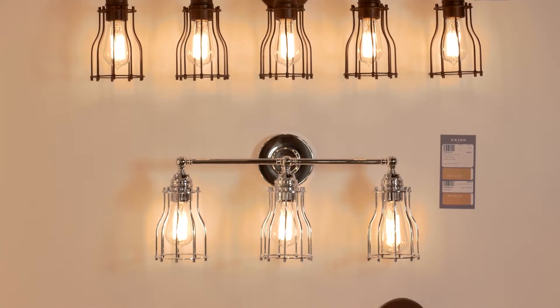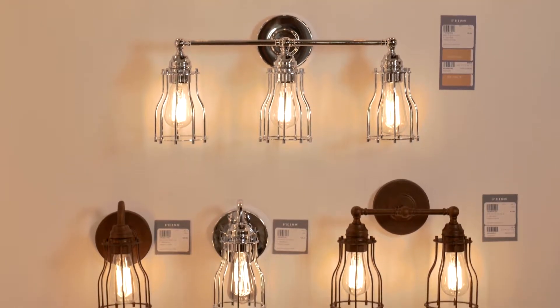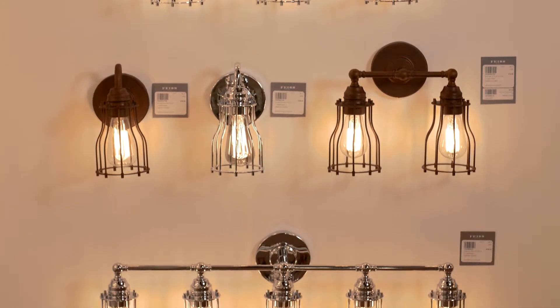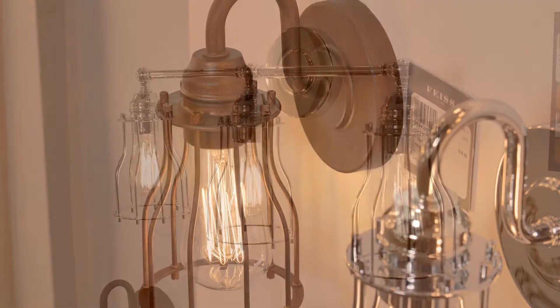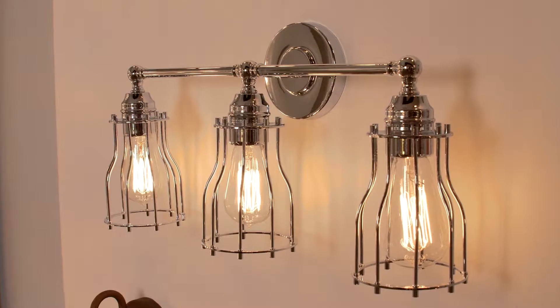Inspired by fixtures found in turn-of-the-century industrial factories, the Calgary Bathroom Lighting Collection from Feist features wire-frame shades and a highly structured shape with a circular backplate detail. The caged metal style gives a truly rustic feel, and if vintage-style Edison bulbs are used, they further enhance the industrial vibe.